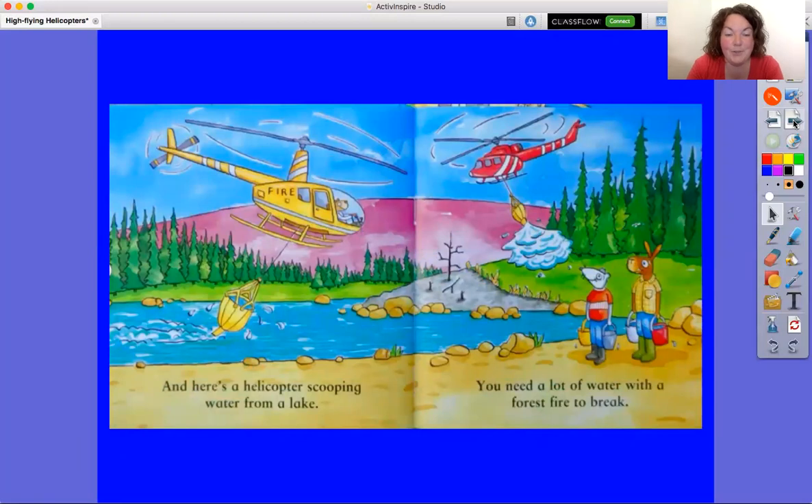And here's a helicopter scooping water from a lake. You need a lot of water with a forest fire to break.